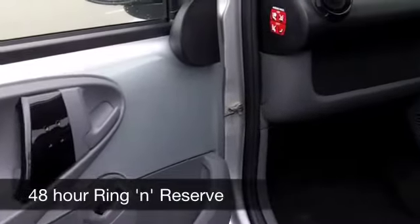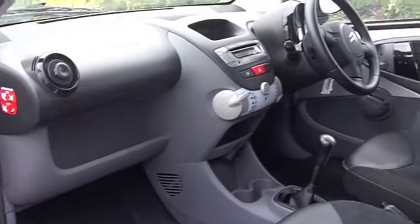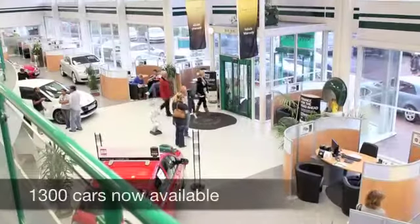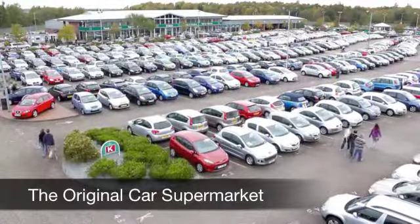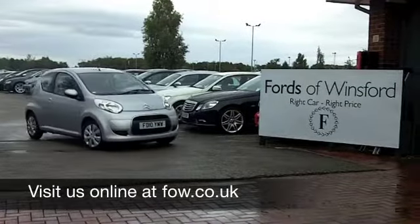Citroen are known for their nice, comfortable cabins. You get all-round airbags, a CD player, and power assisted steering. Those running costs get even better — 12 months road fund is just 20 pounds. Come and have a test drive with no obligation at Fords of Winsford.